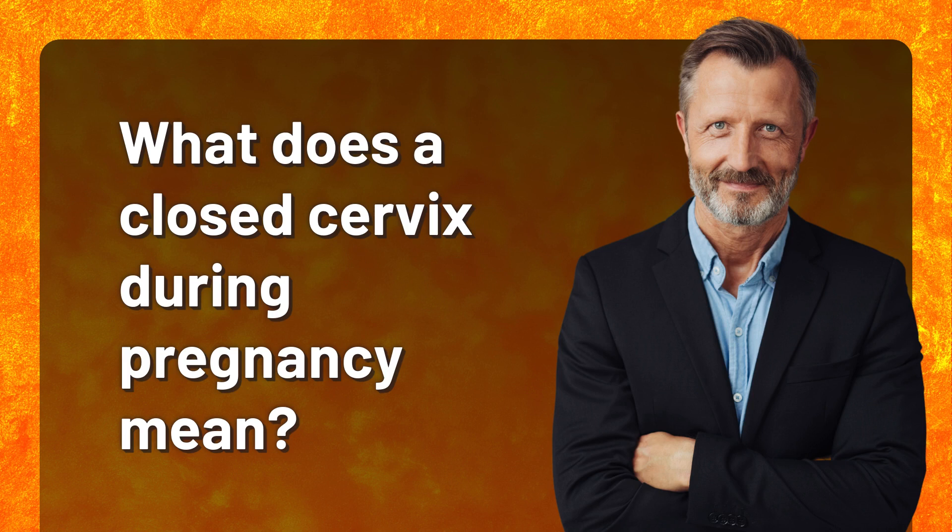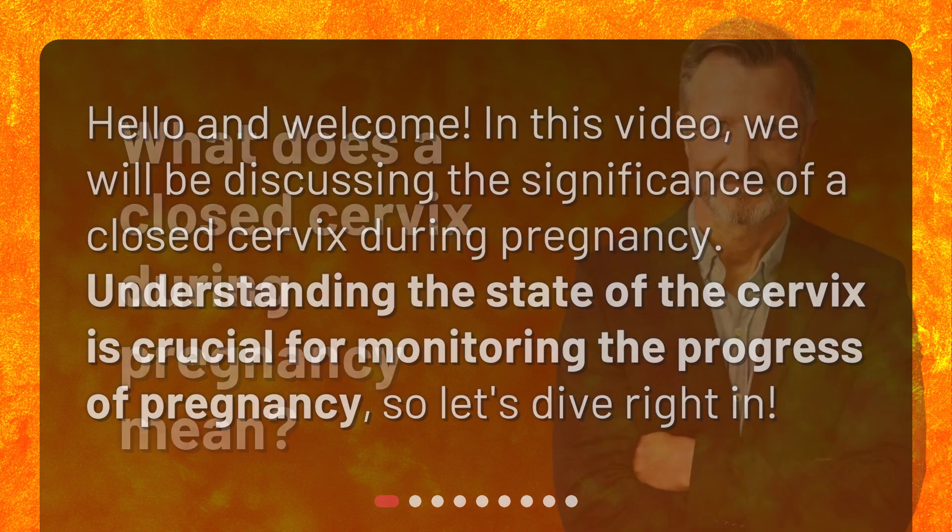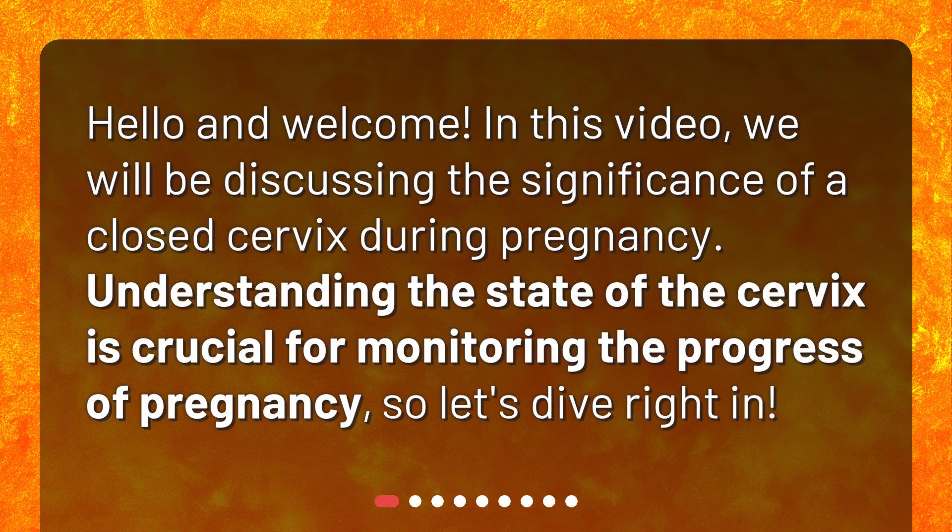What does a closed cervix during pregnancy mean? Hello and welcome. In this video, we will be discussing the significance of a closed cervix during pregnancy. Understanding the state of the cervix is crucial for monitoring the progress of pregnancy, so let's dive right in.